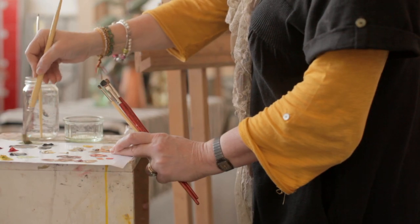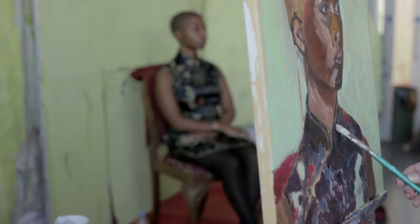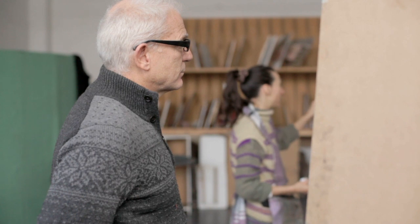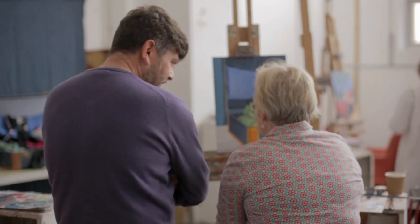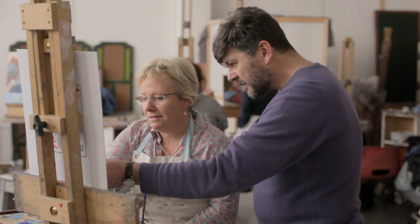People come here and they know that somehow they're going to represent the model, the space, or the still life — but it gives you the muscle to then go out, go home, and paint the dog.